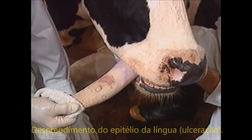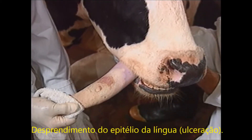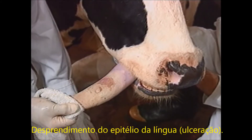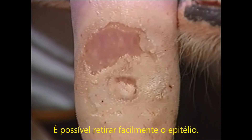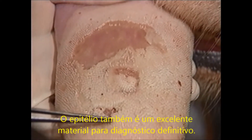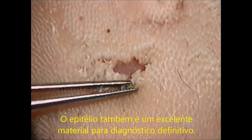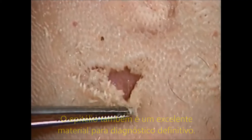The vesiculated area on the tongue has broken. Note that there is a wide blanched area proximal to the broken epithelium. When the infection occurs, the lesion heals quickly. The blanched white epithelium is detached from the basal epithelium and can be pulled off. This epithelium is excellent diagnostic material.